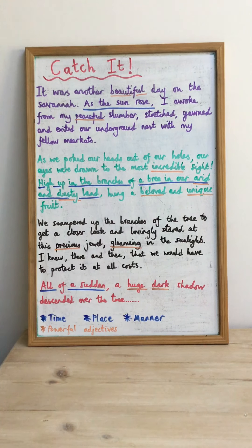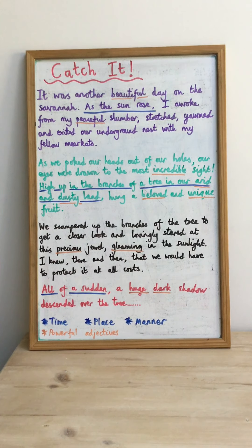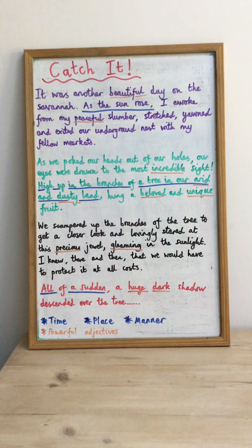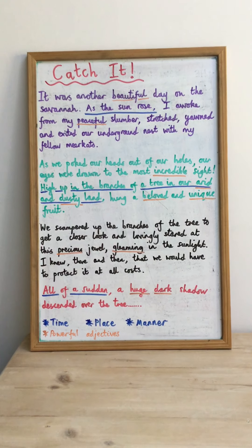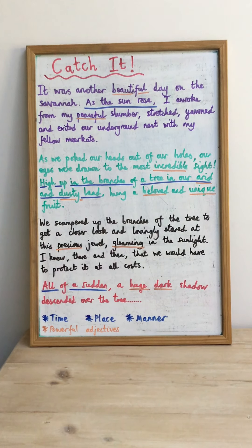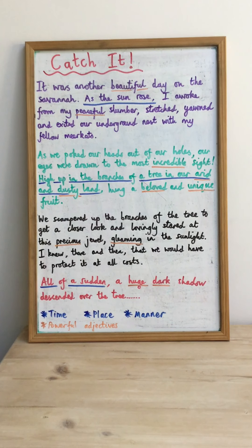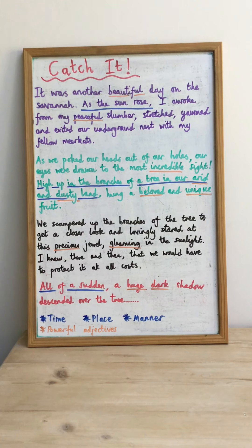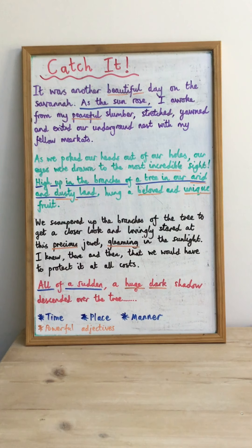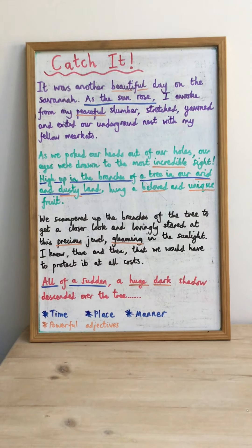I've tried to include some fronted adverbials, which I've underlined in blue. In the first paragraph, the fronted adverbial is 'as the sun rose' — that's a fronted adverbial showing time. Don't forget to use a comma after the fronted adverbial. In the second paragraph, the fronted adverbial is 'high up in the branches of a tree in our arid and dusty land' — that's a fronted adverbial showing place, telling you where the action is happening. Again, I haven't forgotten my comma.